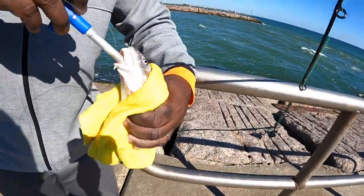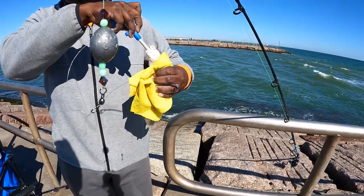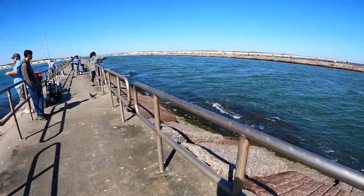Got a hook in there — yeah, he swallowed the whole thing. Croaker? No, whiting. Okay, cool. So a lot of fish being caught.